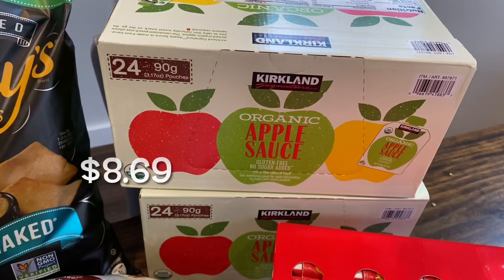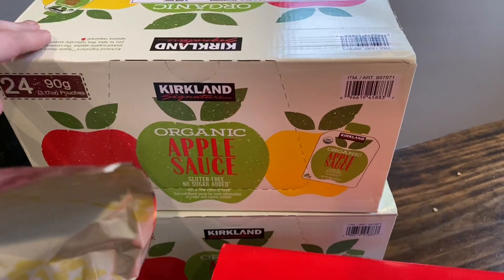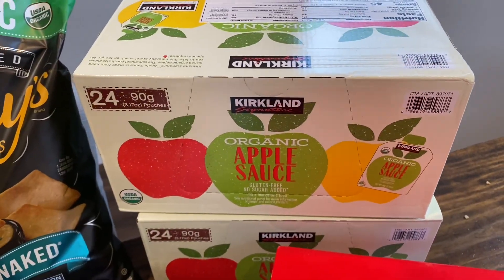And then I just have two things of the organic applesauce pouches — 24 of them each. My daughter can eat these now, so I picked up two of those for the kids.